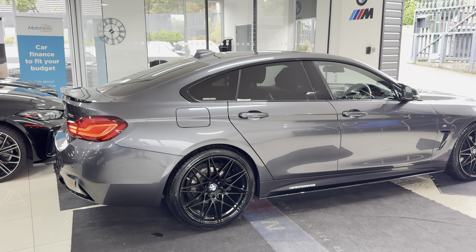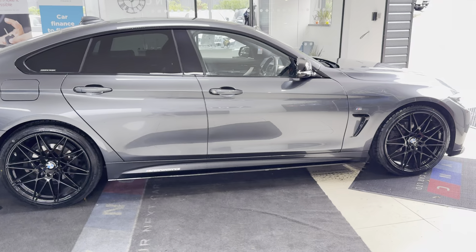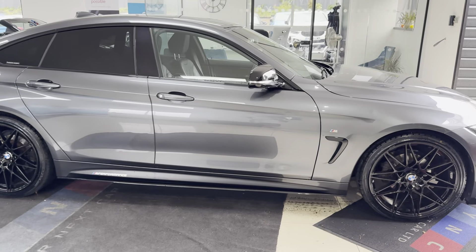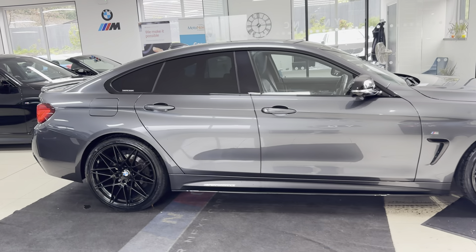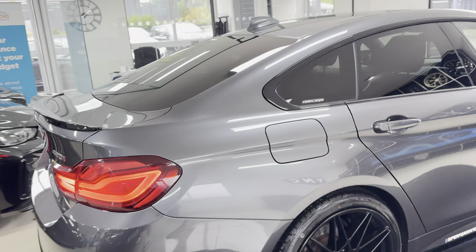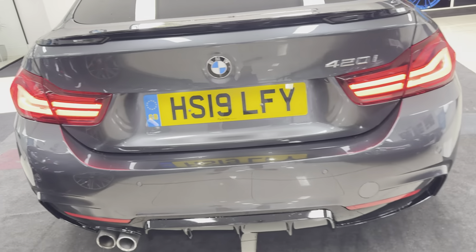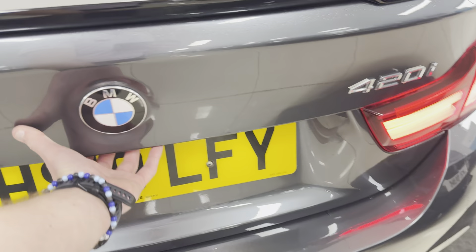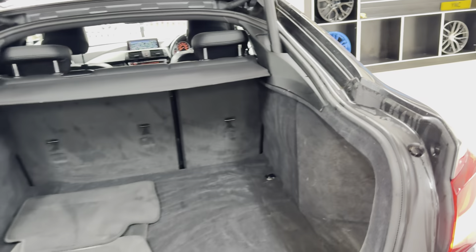A couple of key exterior features are the brand new alloys with four brand new tyres. Alongside that it benefits from the privacy glass. It is a facelift model, so you have got front and rear LED lights. Around at the back we have got the spoiler and rear diffuser. It also benefits from the electrically operated tailgate.